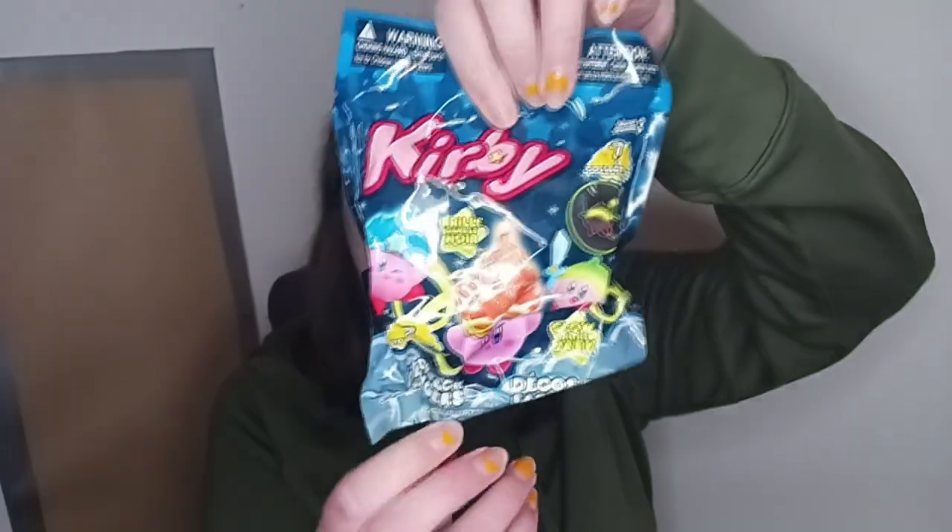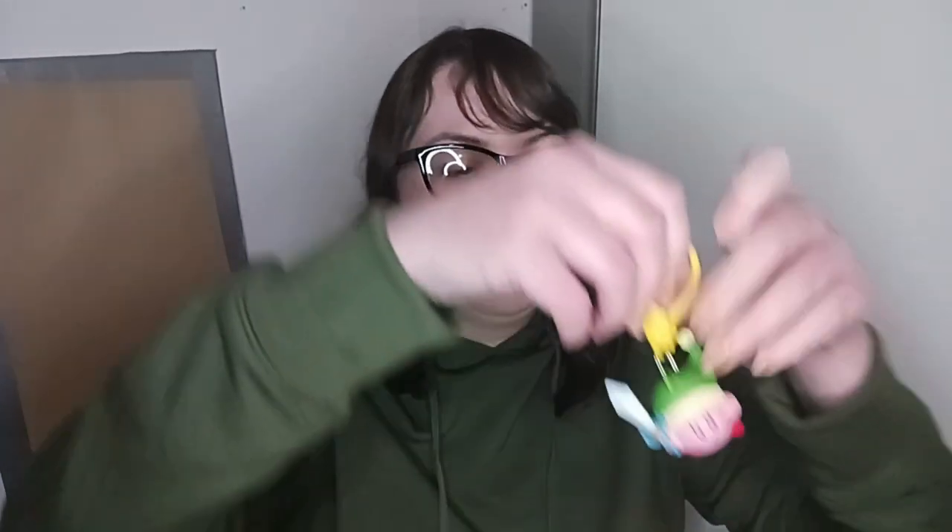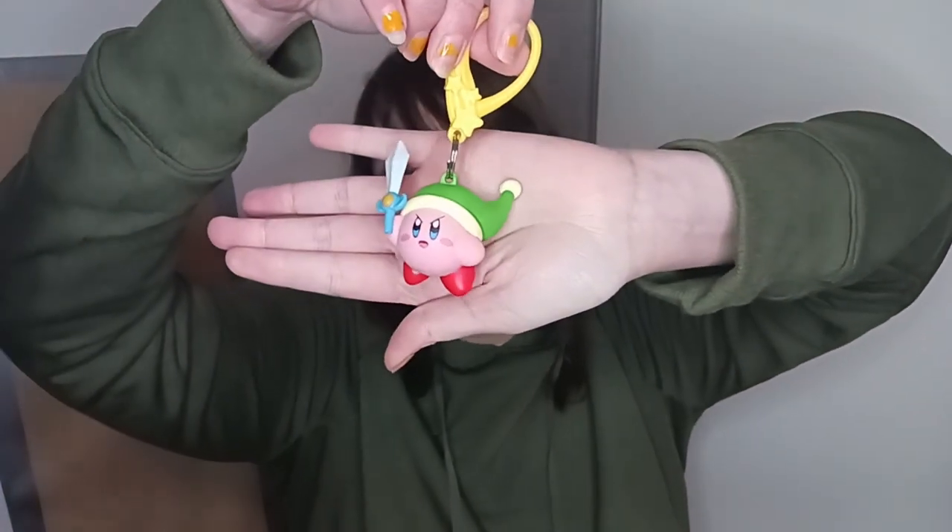And I have one more blind bag — this was from Five Below. It is Kirby. See what we got in here. It's funny because this one was at FYE and Hot Topic for like eight dollars, and I believe this one is five dollars. It's a sword one. And I believe that's it.